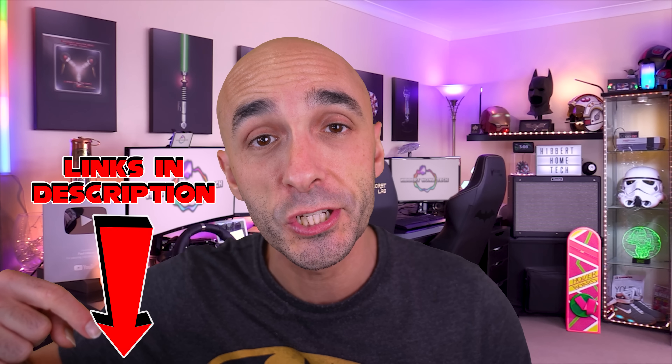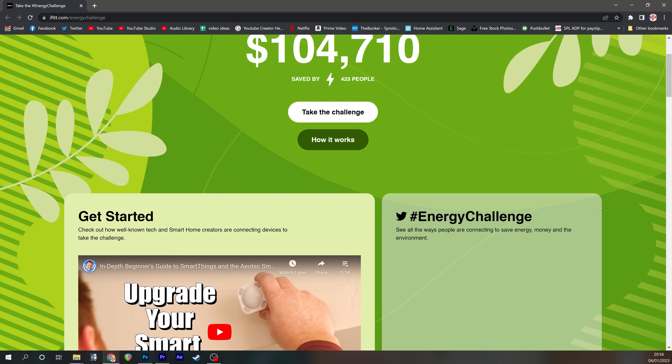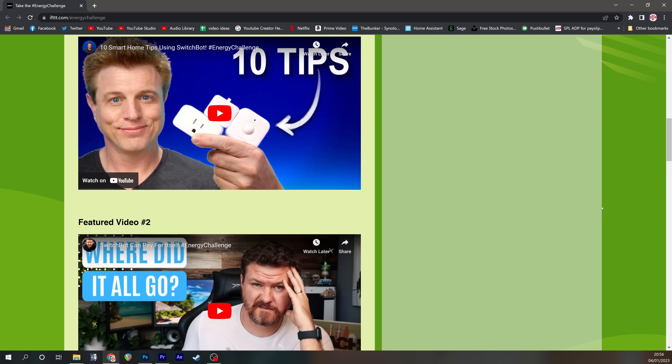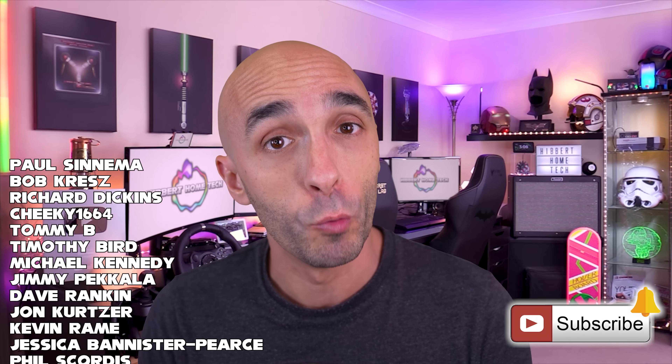As usual, there are links in the description if you want to pick any of these products up. Also linked in the description is the IFTTT Energy Challenge that Brian set, and an awesome playlist you have to check out — it's all of my favourite creators talking about how they've saved money using their smart homes, and there are two videos from me there too. I hope you've enjoyed today's video. If you have, please give it a thumbs up — that'll tell YouTube's algorithms it was a good video and more people should see it. Hit that subscribe button and ding that bell so YouTube knows to notify you when new videos go up.